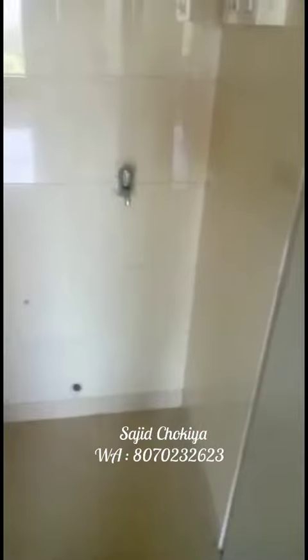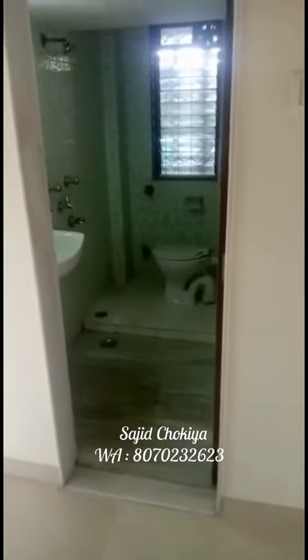Storage and washing machine space. And this is the home and washroom.